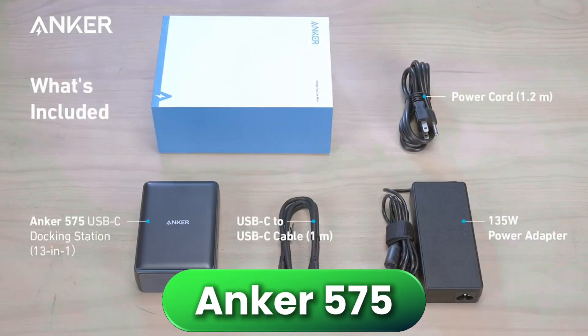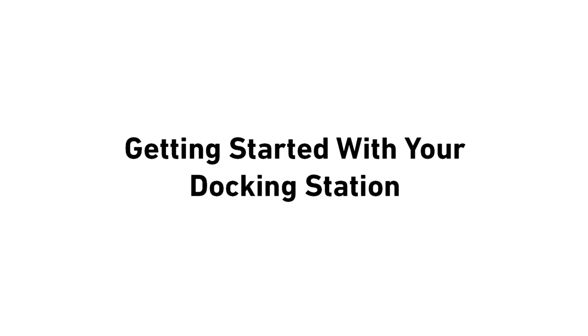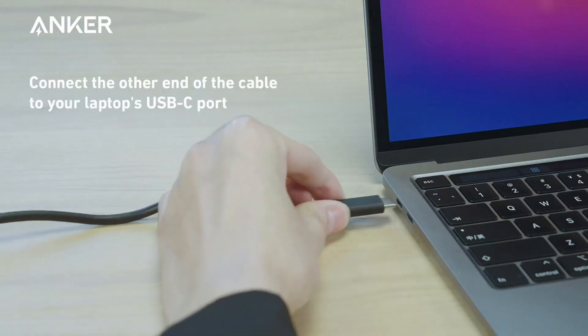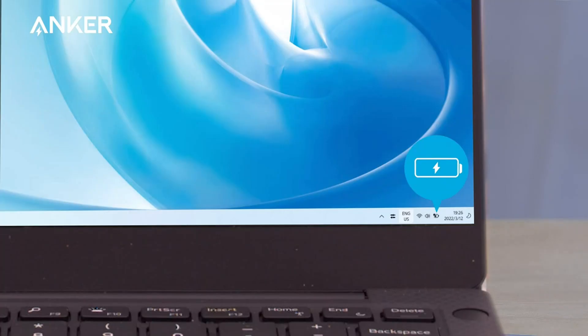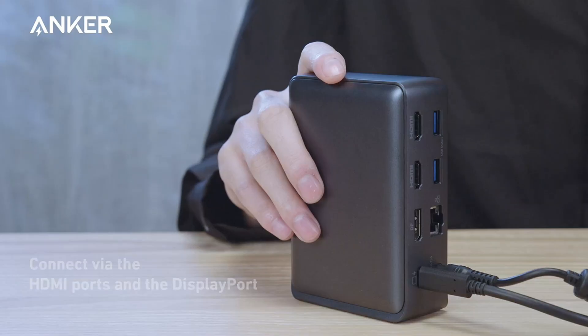Let's kick things off with the Anker 575, which is honestly one of the best docking stations for anyone using Windows. With this dock, you can connect up to two external monitors and use them as completely separate screens, so it's perfect for multitasking, creative work, or just having your emails, meetings, and projects all visible at once. You also get plenty of fast USB ports, SD and microSD slots for handling photo and video files, a reliable wired Ethernet connection, and strong charging power for your laptop and other devices. Everything plugs in with a single cable, so your desk stays clean and organized, and the solid metal build is made to stay put, making it ideal for a dedicated home office or creative setup.